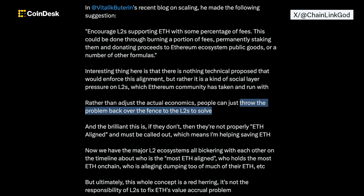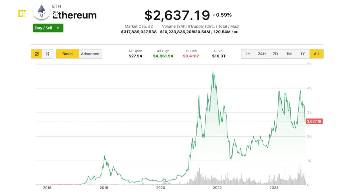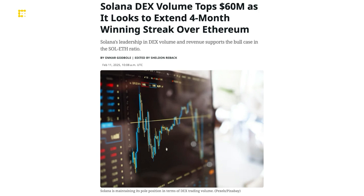The solution he suggests is scaling the L1 Ethereum blockchain, creating native rollups and nationalizing them. Meanwhile, Bitcoin smart contract competitors Solana and others have hit all-time highs recently, while Ethereum has been unable to near its record $4,500 price reached back in October 2021. Solana continues to outshine Ethereum and other smart contract blockchains in decentralized exchange trading volumes and revenue.